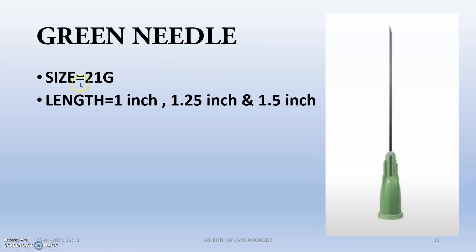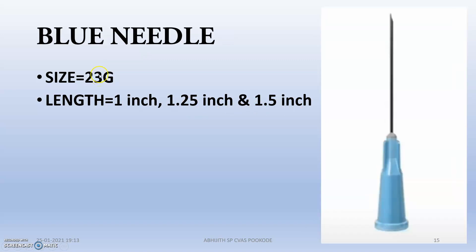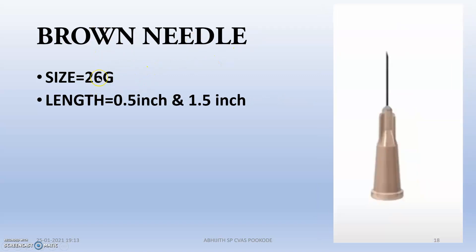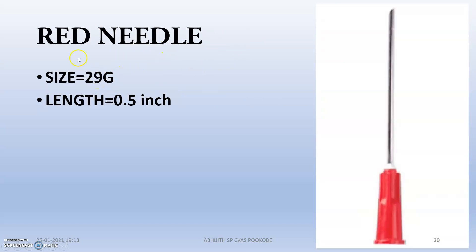Next is the green needle, that is 21 gauge, available in 1 inch, 1.25, and 1.5 inches. Next is the black needle, that is 22 gauge. Blue needle, that is 23 gauge. Purple needle, that is 24 gauge. Orange needle, that is 25 gauge. Brown needle, that is 26 gauge. Grey needle, that is 27 gauge. And red needle, that is 29 gauge.